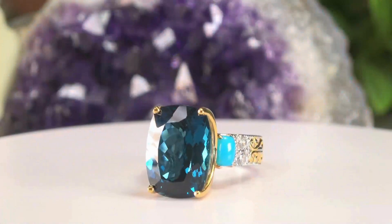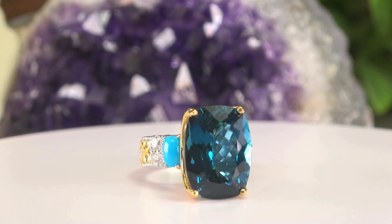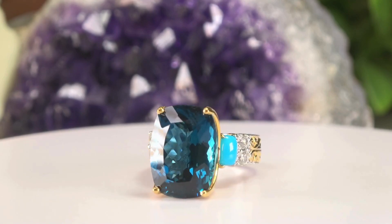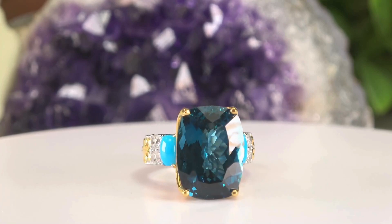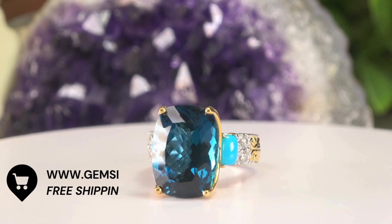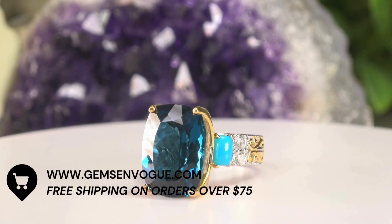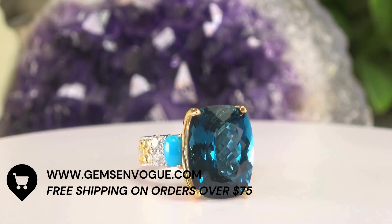Do you love London Blue Topaz? I got London Blue Topaz for you. Look at this — came back from the Hong Kong show. You can't find London Blue anymore, nobody has it. Sleeping Beauty on the side, cushion cut, 16.09 carat London Blue Topaz, 18 by 13 millimeter, with an extra 15% off. Just take a second — look at the quality.